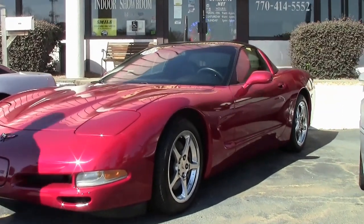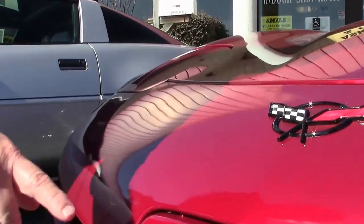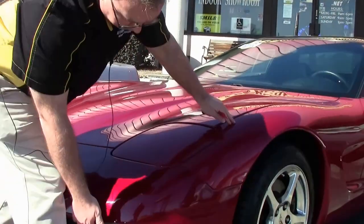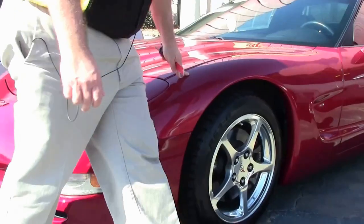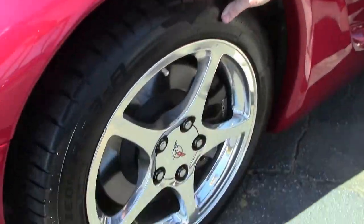Paint on the car is in very good shape. The front nose is free of any major rock chips, scratches, or issues. Nice emblem there. I always like to take a look at our side marker lights to make sure they're not cracked or holding any kind of water. Nice chrome wheels, free of any curb rash.